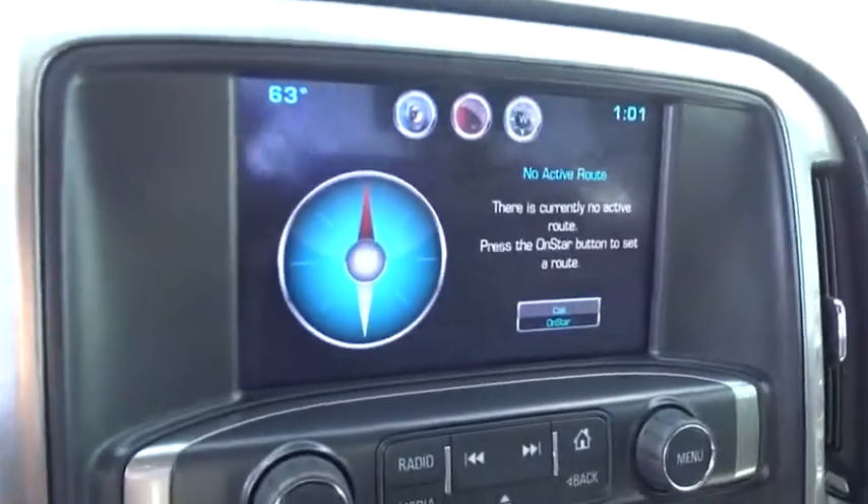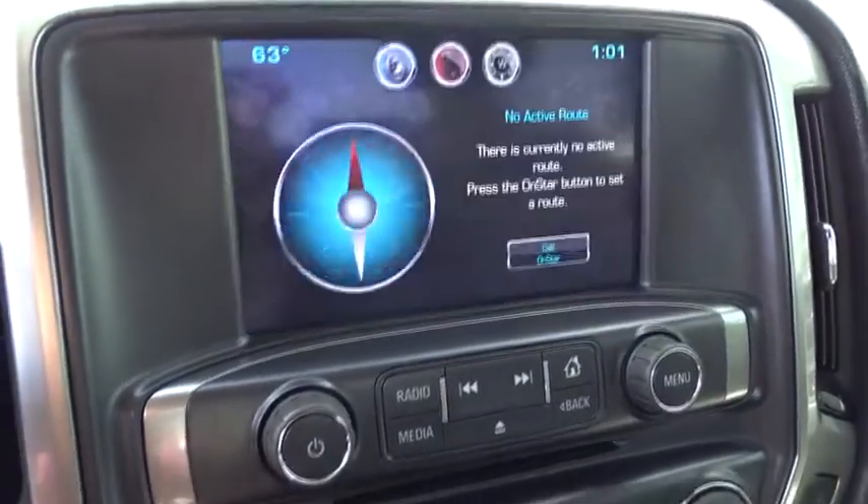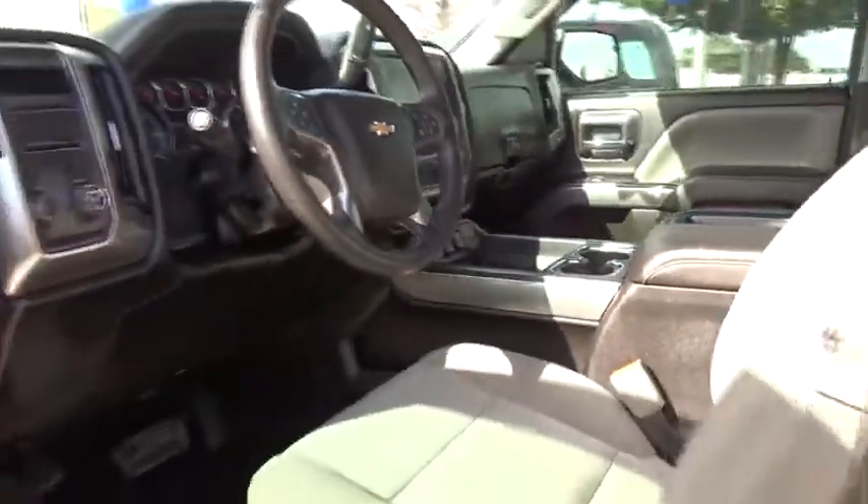Aluminum wheels, cruise control, four-wheel disc brakes, floor mats, AM-FM stereo radio, fog lamps, MP3 player, CD player, passenger airbag, power door locks.